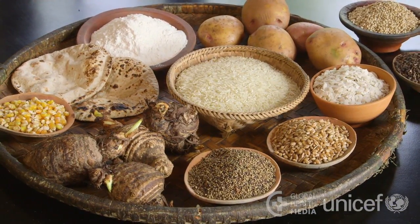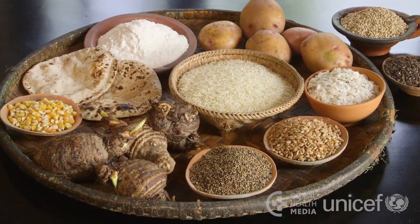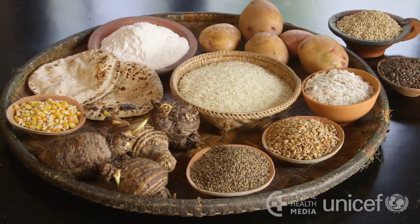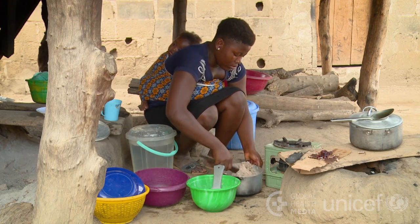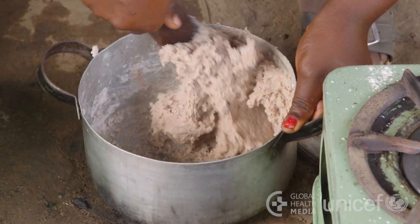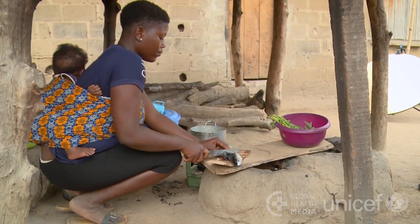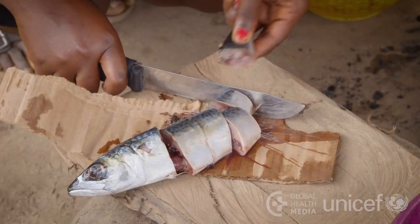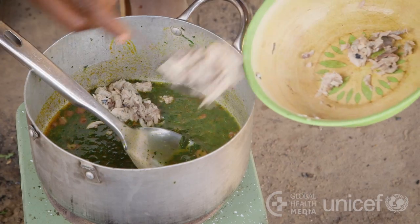First are the staple foods — grains, roots, and tubers. These main foods give your child energy. However, they don't give her enough other nutrients to keep her healthy. She will need other types of food, in addition to staple foods each day, to make sure she is getting all of the nutrition her body needs to grow.